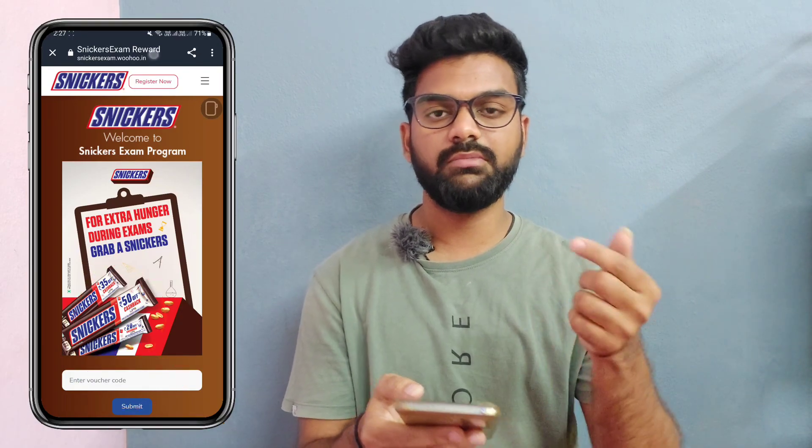If you have cash back, you will have a code. You will redeem it. If you have an offer, you will redeem it by April 30th. You will redeem it in the description of that.